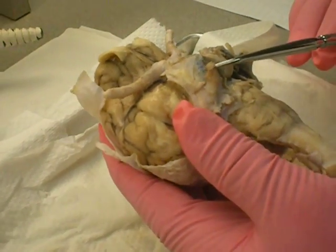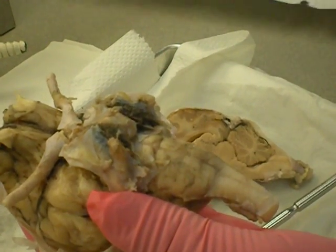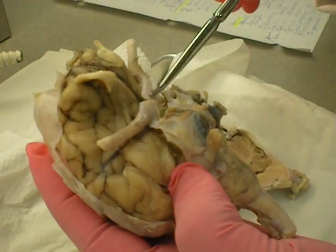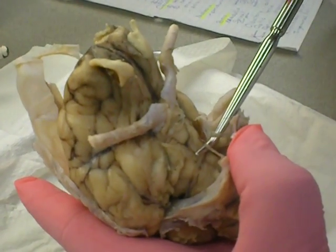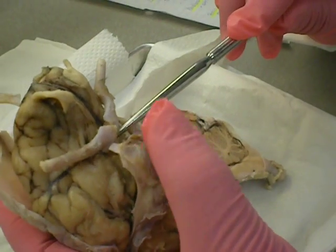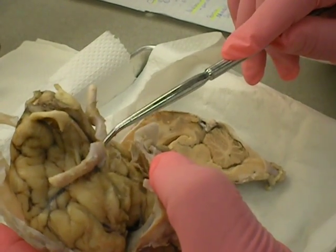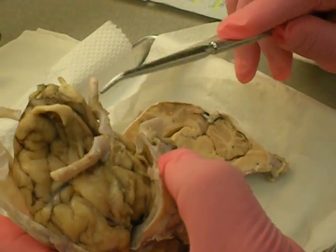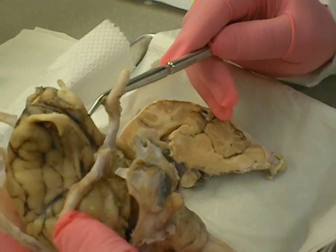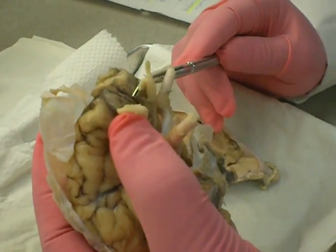Trigeminal is number five. Oculomotor nerve is number three. We're getting it! Number three. Optic chiasma is number two — where the X meets. Optic nerve is number two. And number one is olfactory bulbs. Yeah, okay.